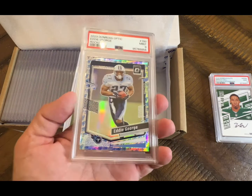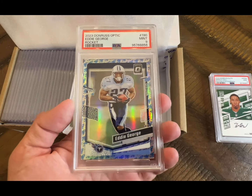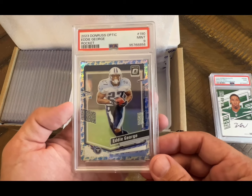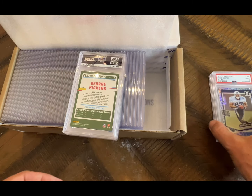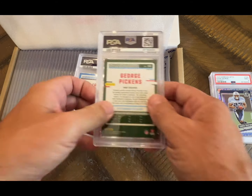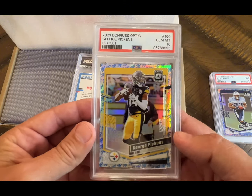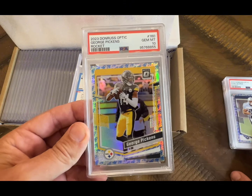The Eddie George is the rocket emoji — I thought it just looked cool, and Eddie George was just an awesome player. That's a nine. George Pickens — this is the rocket emoji — and it is a 10! Finally, our first 10!